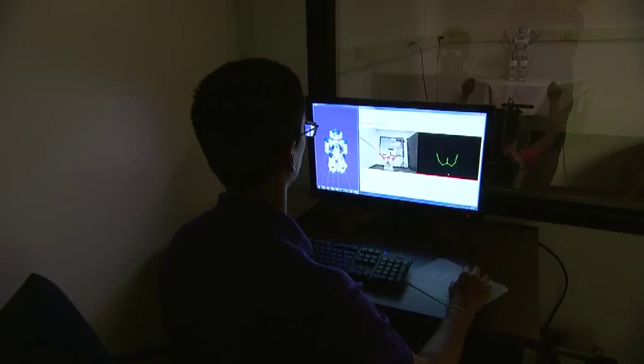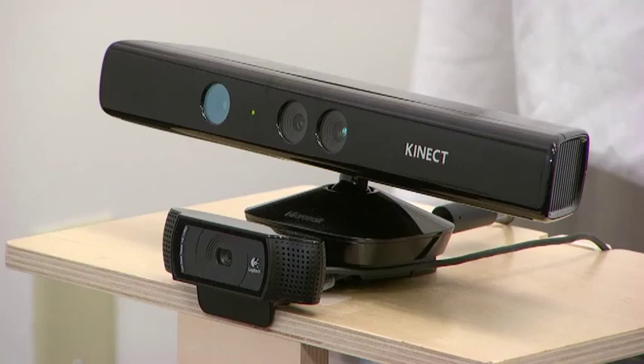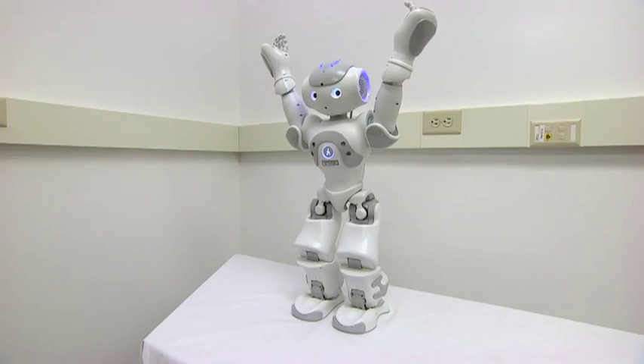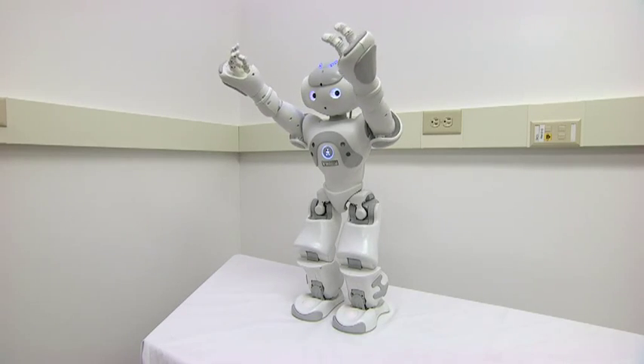Now you copy me. The team outfitted this room with cameras and Kinect, a video gaming sensor that tracks and records the child's movements. That information is sent wirelessly to the robot to provide feedback.